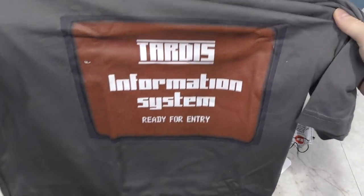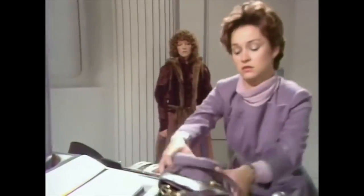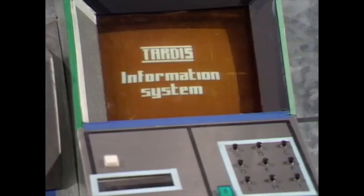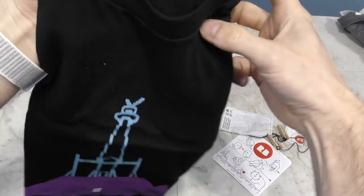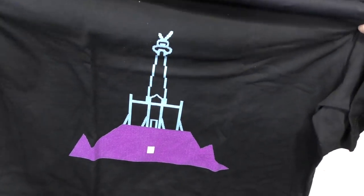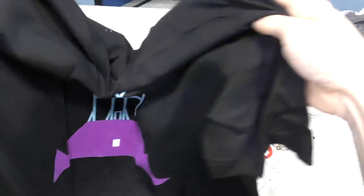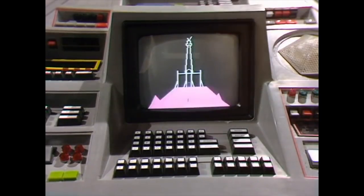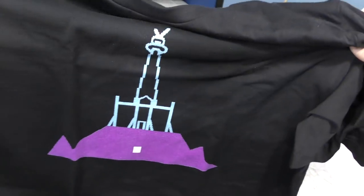I certainly recognized this logo right away. This was only seen in the episode Castrovalva, originally broadcast in 1982, and it's one of my favorite episodes, so yeah, I got that one. And this — I also immediately recognized this. This is the dark tower from the death zone on Gallifrey, but more specifically it's the computer representation shown on the screen inside of the TARDIS. Very nice, I will definitely wear these.